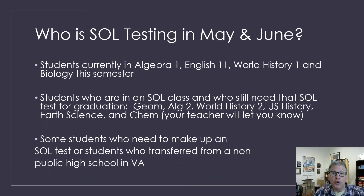So first of all, who's testing? If you are currently in an Algebra 1 Part B class, English 11, World History 1, or Biology this semester, pretty much all of you are going to be taking the SOL test. Some of you that are in Geometry, Algebra 2, World History 2, U.S. History, Earth Science, or Chemistry, you may also be taking the test.